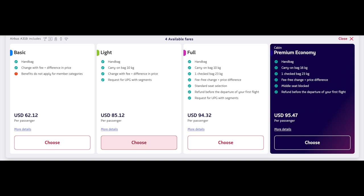Then you've got light, full, and then premium. If you look, the difference between full and premium — or even light and premium — is really not that big. At only $10 more than light and only a dollar more than full, it's not a bad deal.